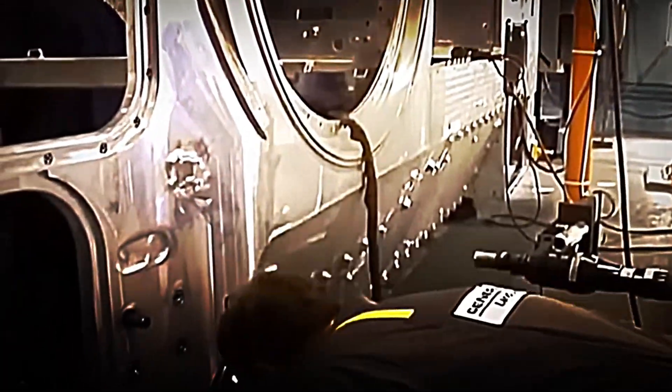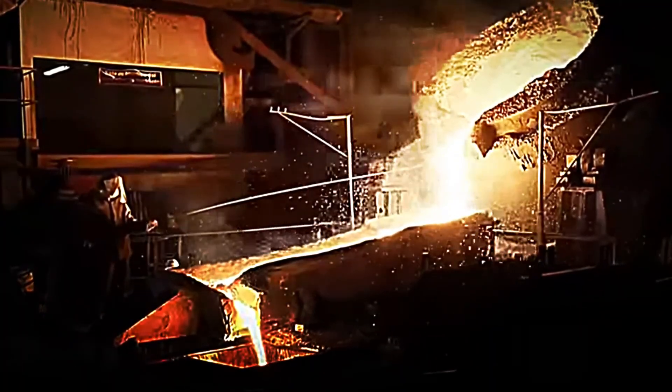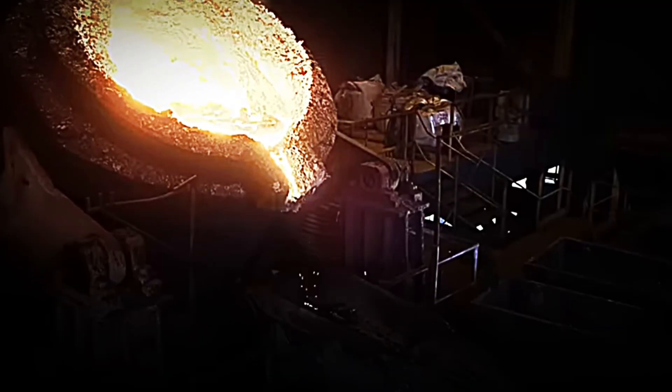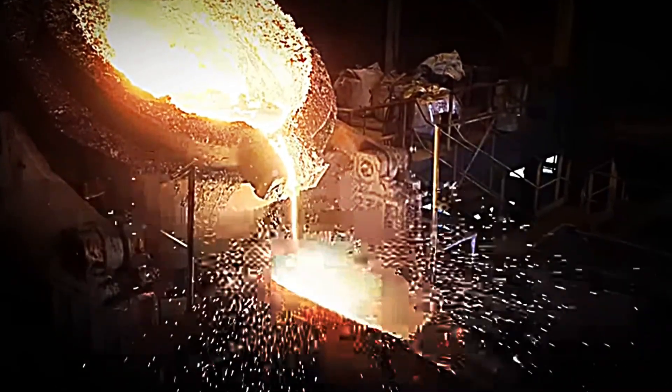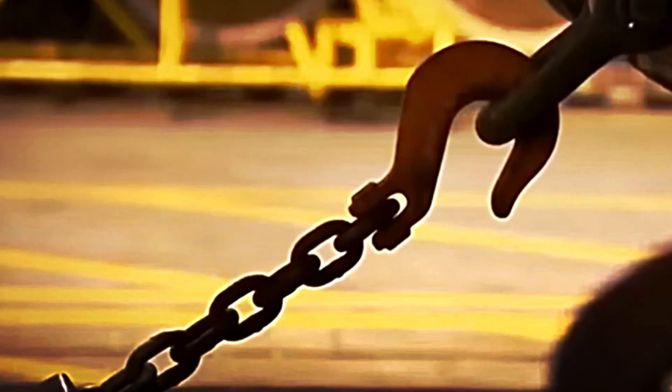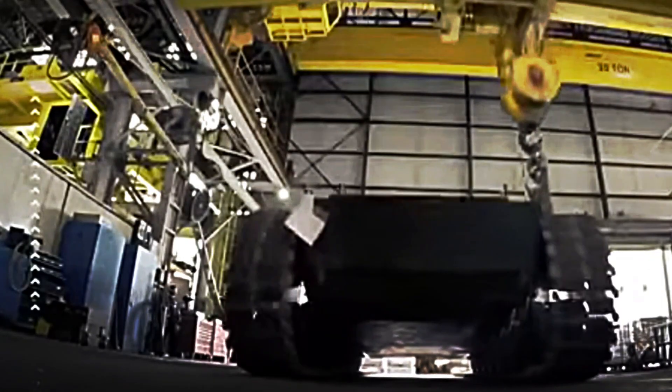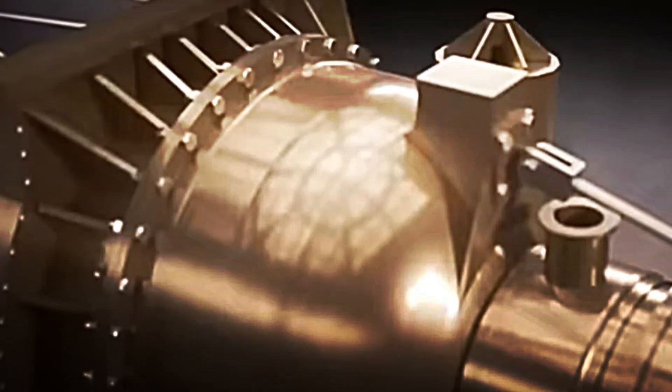Tank manufacturing begins with the arrival at the plant of huge shipments of ultra-high-strength materials. Heavy-duty trucks transport ballistic steel, special alloys and components that will withstand not only direct impacts but also extreme temperatures and high pressures. These metal blocks are placed in industrial furnaces that reach temperatures exceeding 10,000 degrees Celsius. There, the metal melts until it reaches a molten state. It is then carefully poured into high-precision moulds that will shape the main parts — the barrel, chassis, armour plates and internal mounts for the engine and transmission systems.